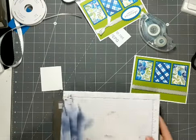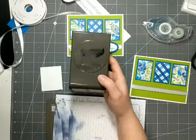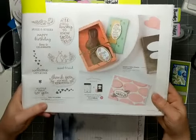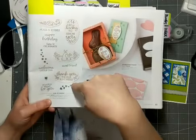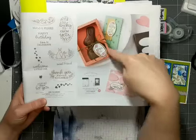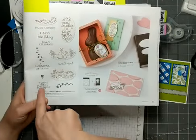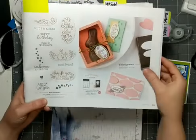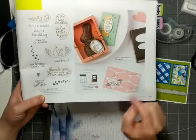Next, I'm going to stamp my greeting. The greeting also uses a punch — this is the double oval punch, available right now in the mini catalog. It coordinates with the Oval Occasions stamp set. This stamp set has a lot of great greetings in it — not just for Easter, but a wide variety of occasions: treats, baby, happy birthday, thank you. It's a great versatile stamp set, and you can get it in a bundle with the punch and save 10%.